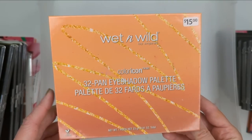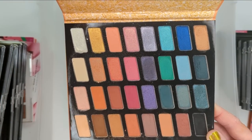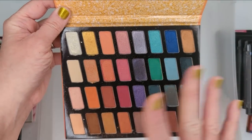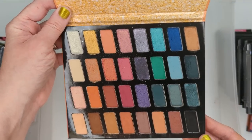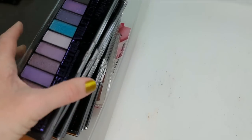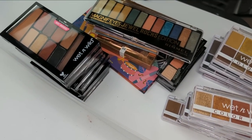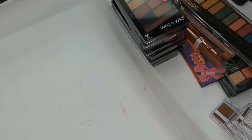And then last is this 32-pan eyeshadow palette, also the Color Icon formula that I really like. I really have not reached for this one that much, and I think between all of the smaller ones I probably have all these colors, so I don't know if I really need them all together in one palette. I think I'm probably going to declutter this as well. Final tally for this one: I'm getting rid of 18 palettes and keeping 26. Sounds like a lot, but they're all really small so I think they'll fit a lot better in this drawer once I put them back.